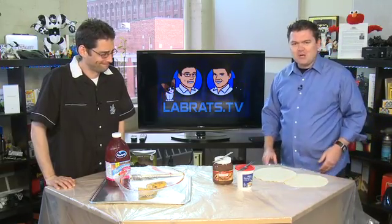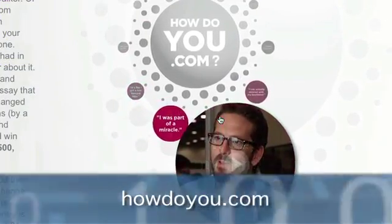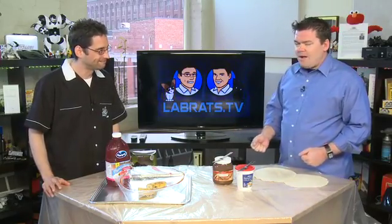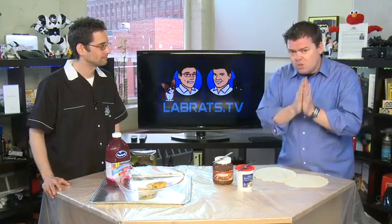Before we get started with the grocery mayhem, I want to mention quickly our friends at VeriSign, the trust company — the guardians of .com, .tv, and other top-level domains. They have a fantastic contest going on called HowDoYou.com. It's the 25th anniversary of the .com extension.